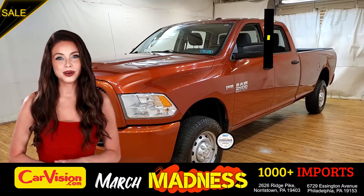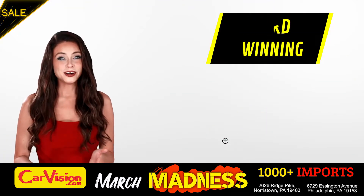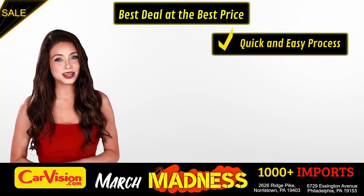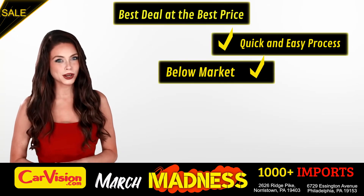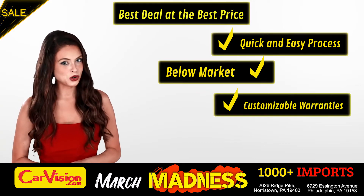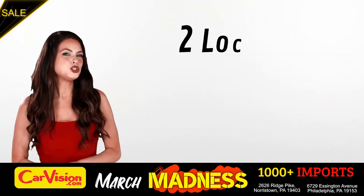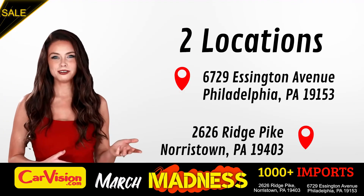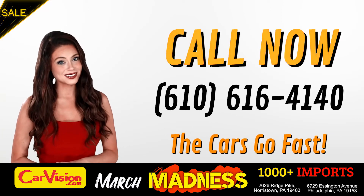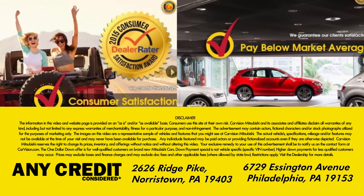CarVision.com takes pride in providing epic and celebrated customer service, winning the renowned dealer rate customer satisfaction award for several years in a row. Here you can find the best deal at the best price with a quick and easy approval process, below market pricing, great customizable warranties, and a curated inventory of over 1,000 plus imports in two convenient locations in the Philadelphia region. Call now to book this ride before someone else does. The team looks forward to meeting you in person. Peace and love and safe driving. Peace.